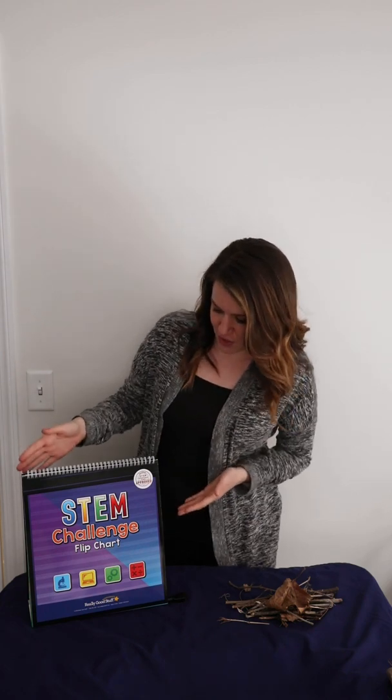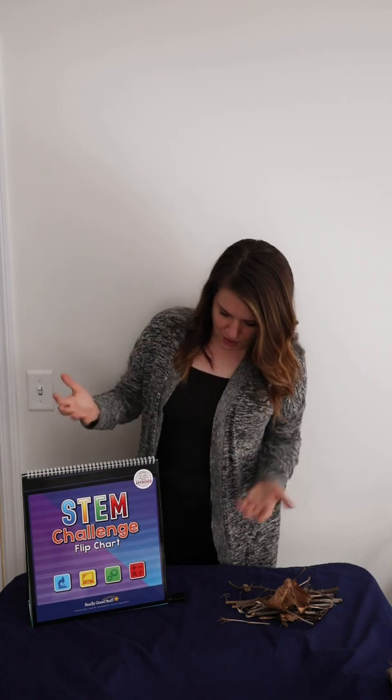Hi everyone, I'm Nicole from Really Good Stuff and I'm here today with a STEM challenge that you can do with your children or with your students remotely. It's from our STEM challenge flip chart, and there is a link in this video to a reproducible you can use, just like the pages I'll be showing you in just a moment. So let me get started.